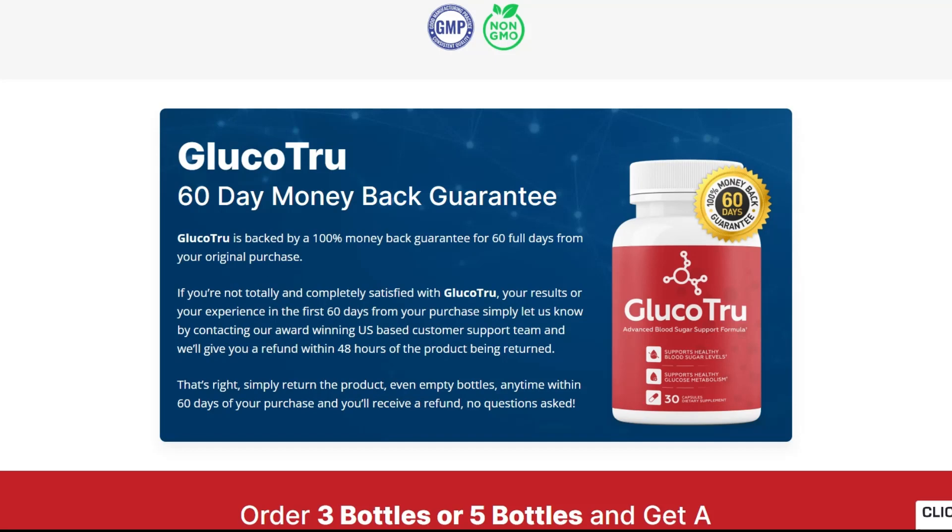What's even more exciting is that if you purchase 3 or 5 bottles of Glucotru, we'll even throw in a free special bonus.